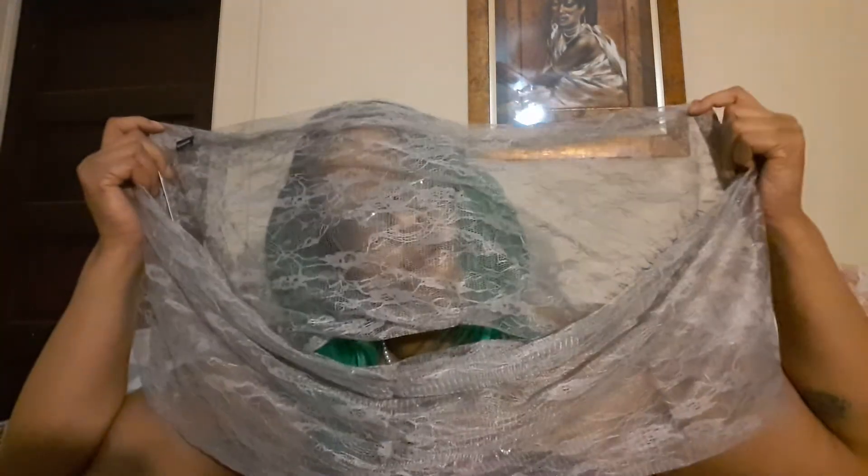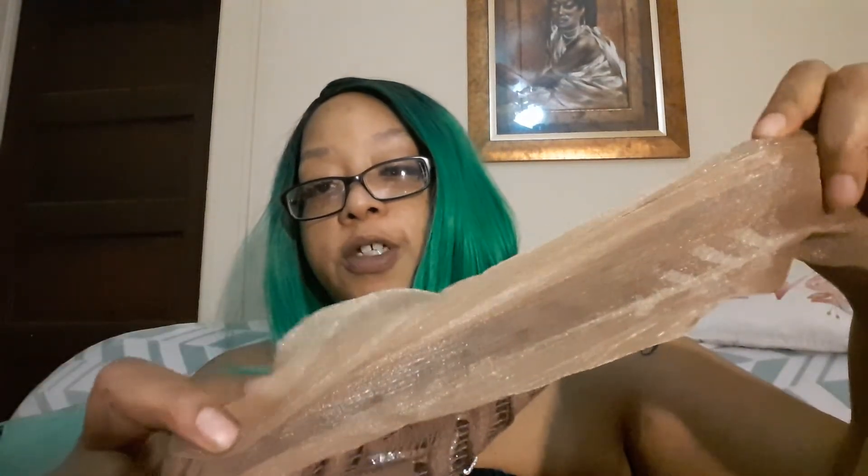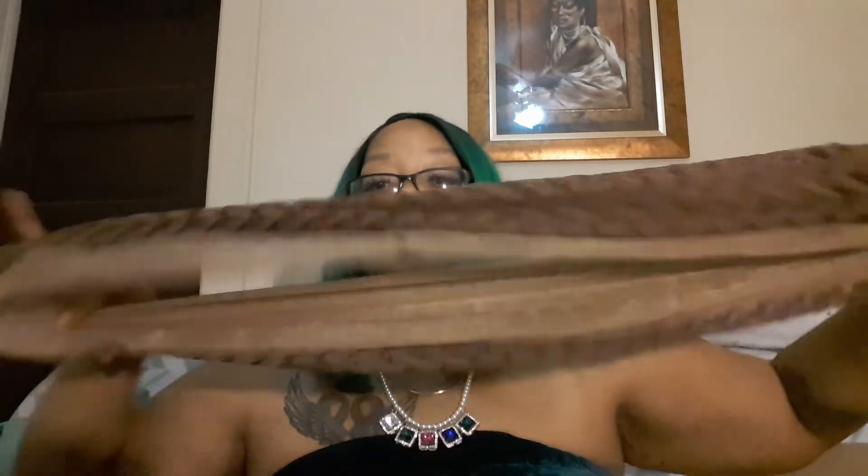It wouldn't be a Monty Shop Miss A haul without some scarves! I got this gray lace infinity scarf — it's very soft and beautiful. I also got a crochet shimmer scarf: it has shimmer on the inside and is crocheted on the outside. Another infinity scarf — smells brand new, nice and soft.